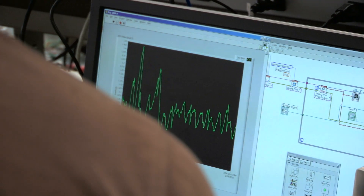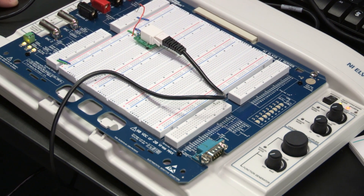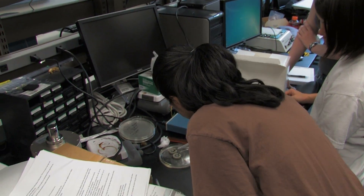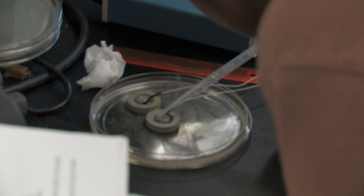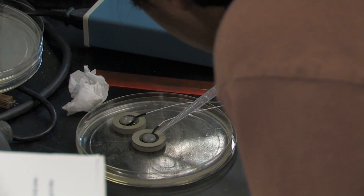It bridges the disciplines between scientific research and the medical industry. In BME, you create the medical devices and tools that surgeons use in the operating room. Doctors present the problems that biomedical engineers need to solve, and biomedical engineers give the solutions that doctors need to apply to patients to make them better.